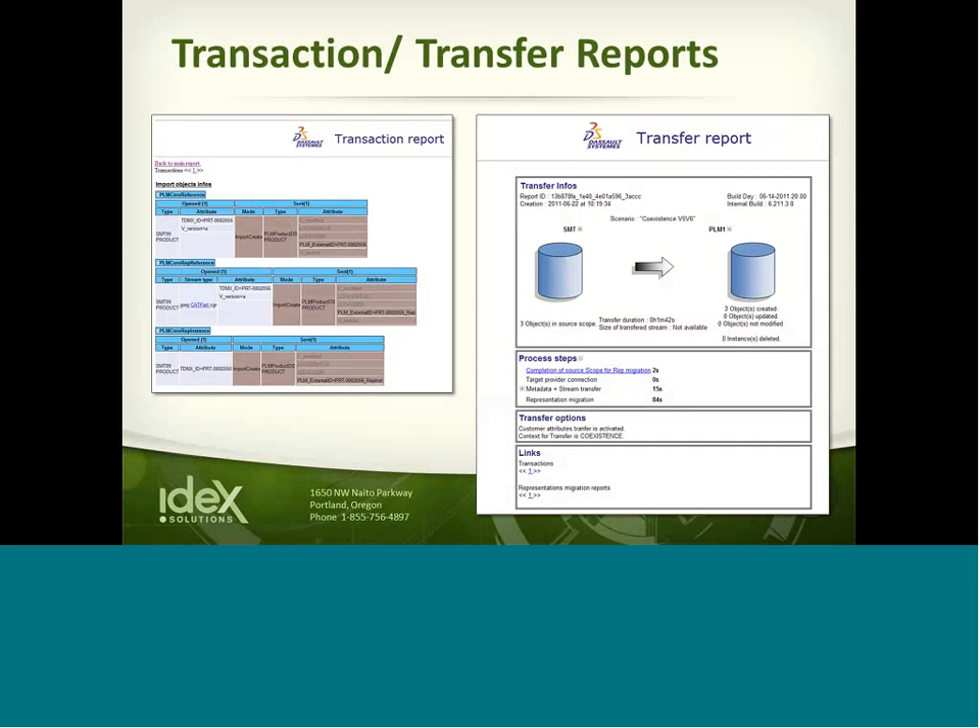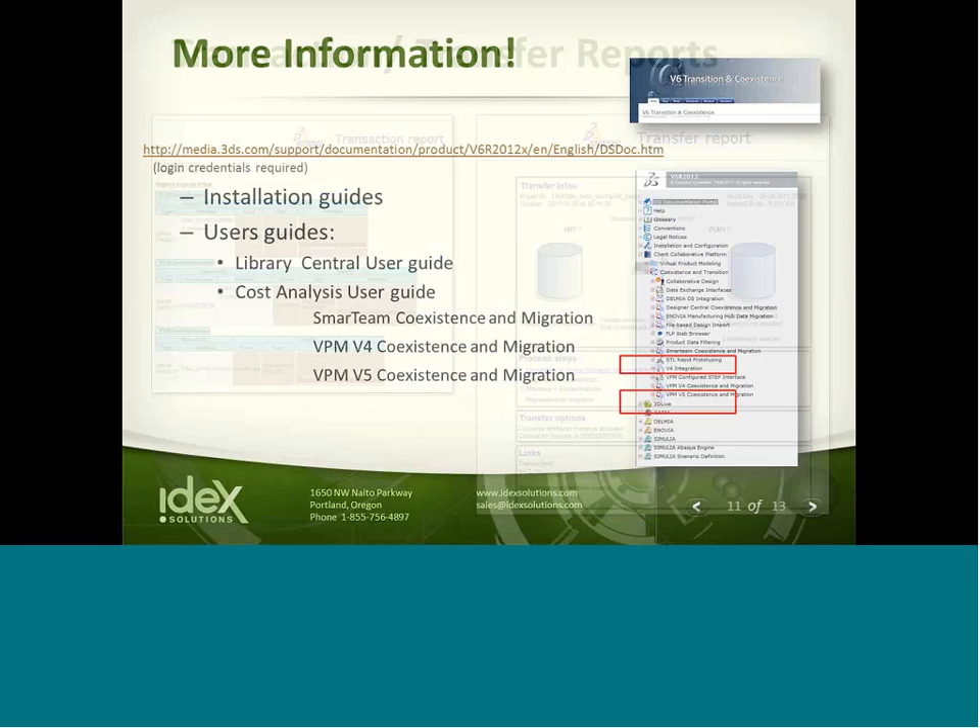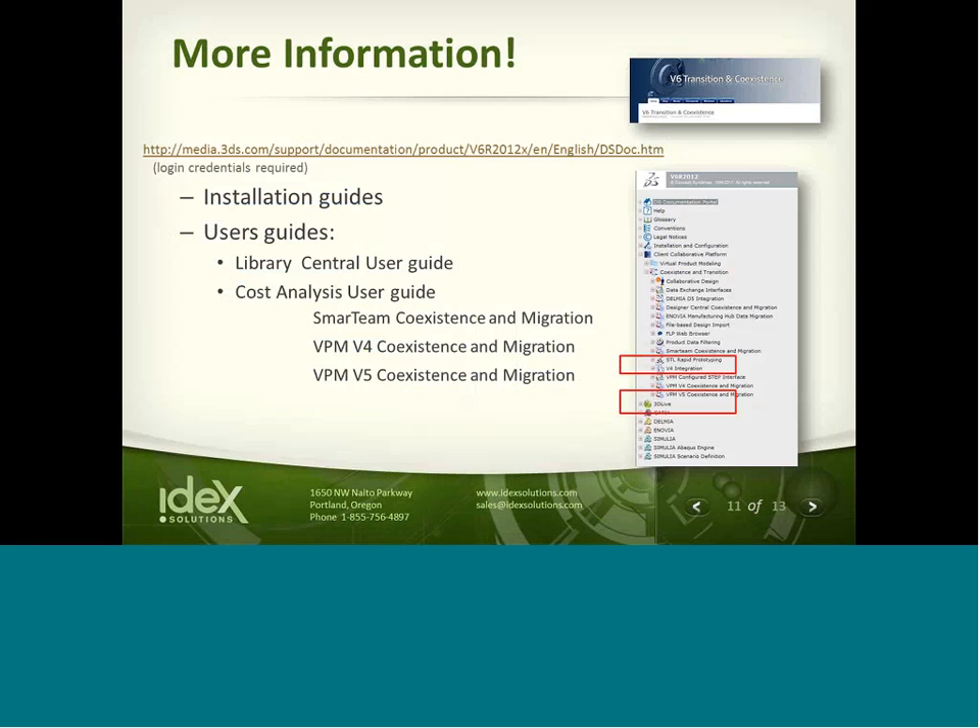When you're done with your coexistence move, you can get a transaction report that tells you exactly what's been transferred into V6 from your existing database — how long it took, how many objects were transferred, and what those objects are along with their attributes. This gives you a detailed report of the data and attributes that have migrated over. For more information on the coexistence strategy, a link will be made available after the webinar where you can log in to the doc site and review user guides or install guides.